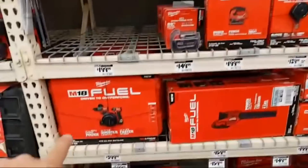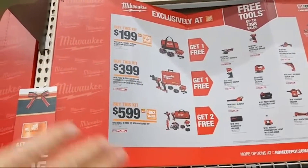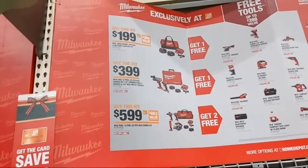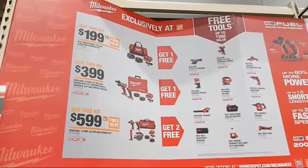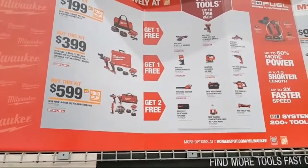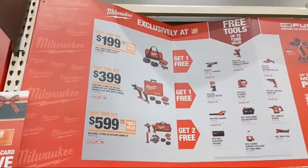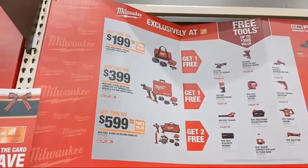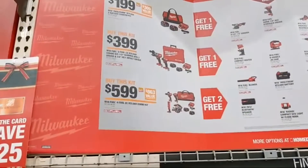The Gen 3 combo kit is back to full price at $399 — Gen 3 hammer drill, Gen 3 impact driver, two 5-amp hour batteries, and a charger. Buying either of those kits scores you a free bare tool: surge impact driver, grinder, compact router, fuel blower, Bluetooth speaker, radius, compact sight light, multi-tool, teacup vacuum, battery, jigsaw, hacksaw, or drywall screw gun. Buying the bottom kit at $599 — Gen 3 impact driver, hammer drill, flashlight, circ saw, two 5-amp hour batteries — gets you two free bare tools.